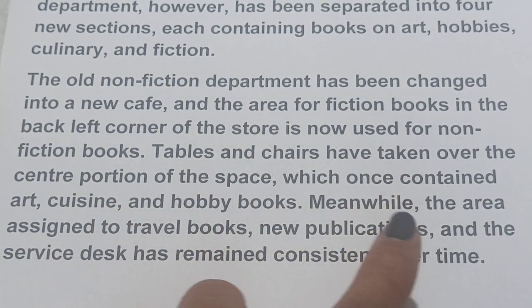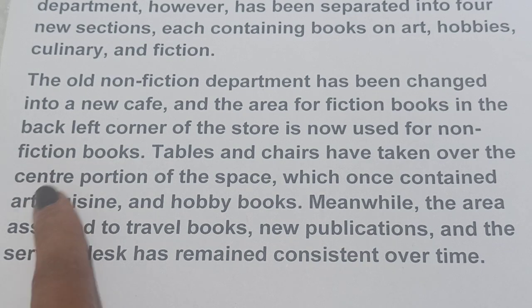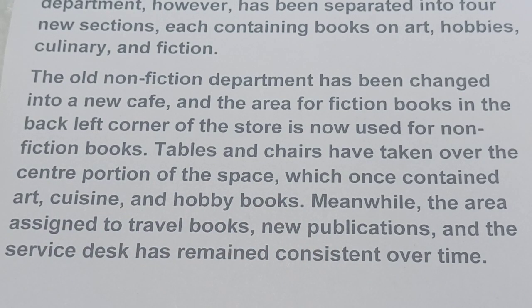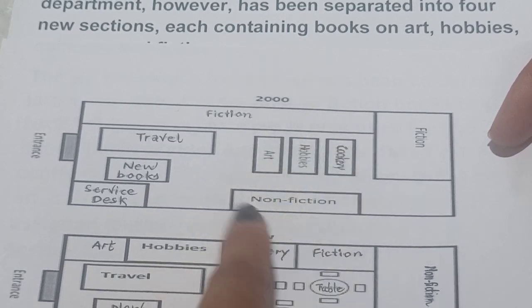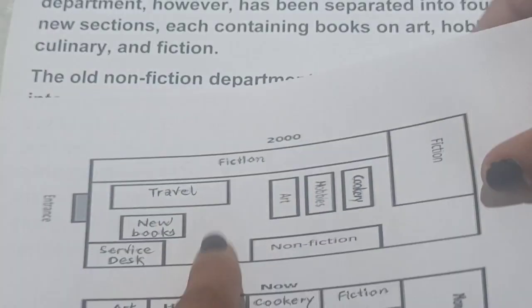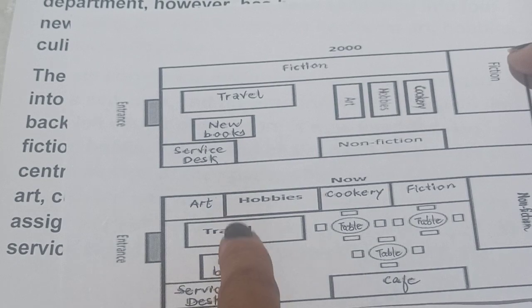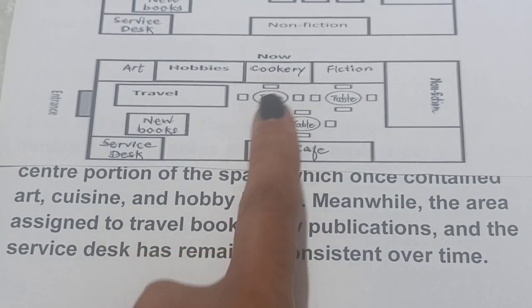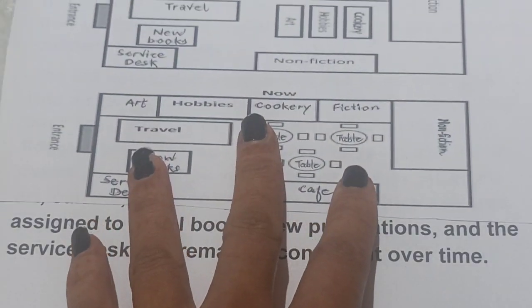Tables and chairs have taken over the center portion of the space which once contained art, cuisine, and hobby books. This area which once had cookery, hobbies, and art books is now replaced with tables and chairs. Meanwhile, the area assigned to travel books, new publications, and the service desk has remained consistent over time — these remain unaltered.